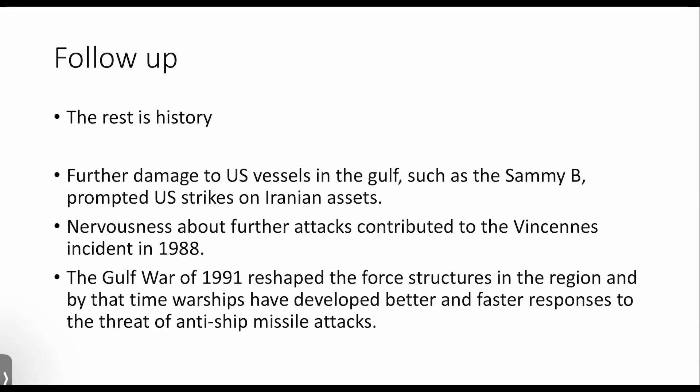Three years later, we had the Gulf War of 1991, which totally reshaped the force structures in the region. By that time, warships had developed better and faster responses to the threat of anti-ship attack. The crews were also better trained, both in the ability to detect attack and to respond to it afterwards.